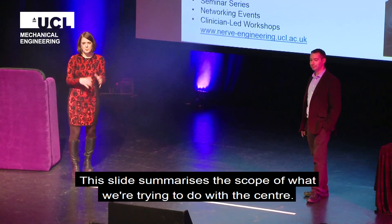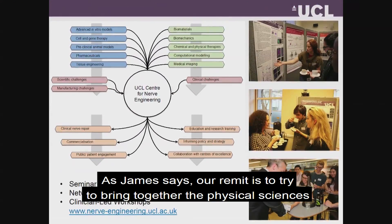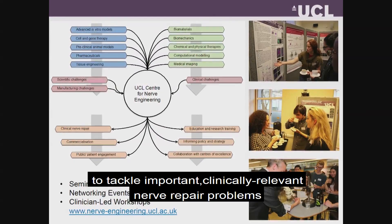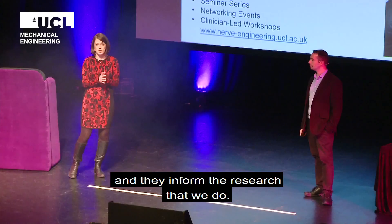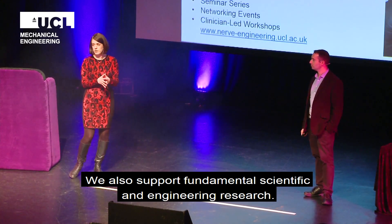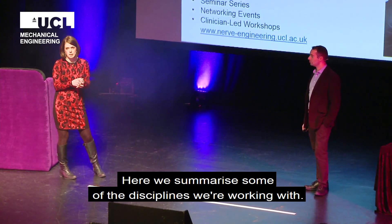This slide really summarizes the scope of what we're trying to do with the center. As James says, our remit is to bring together the physical sciences, engineering, and the life sciences to tackle the really important, clinically relevant nerve repair problems that are currently in prominence. We work very closely with clinicians from the UCL hospitals and they inform the research that we do, but we also support very important fundamental scientific and engineering research.